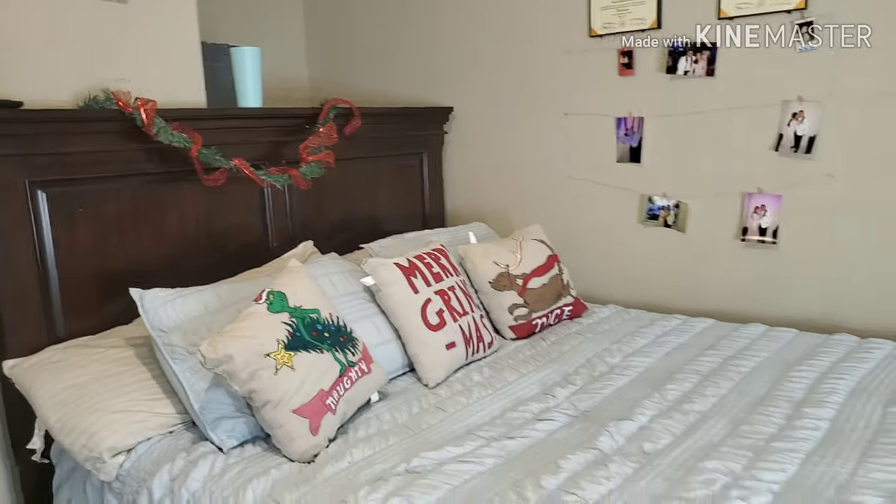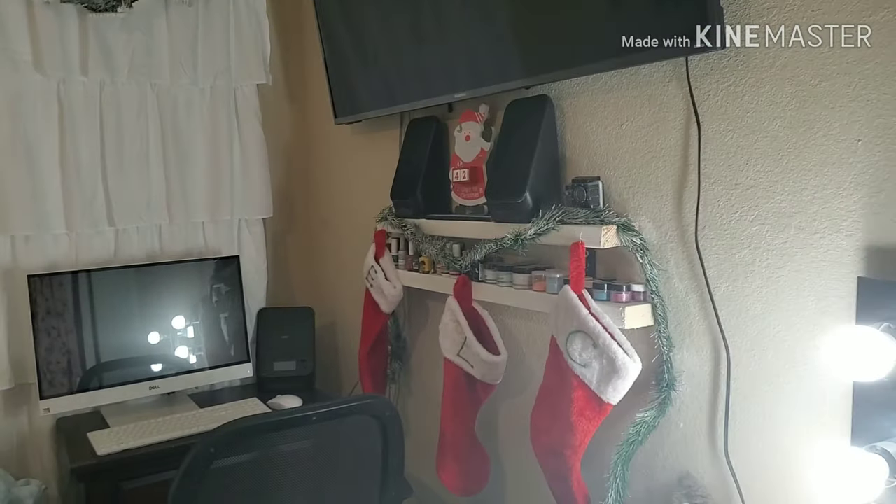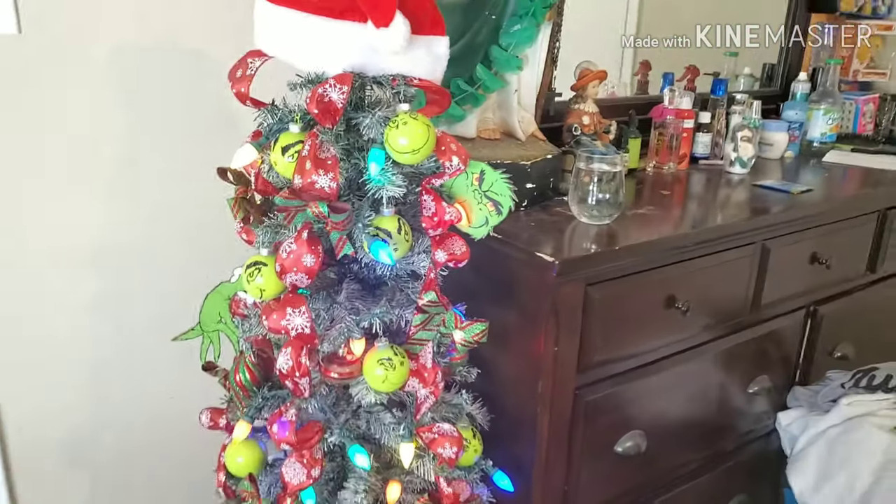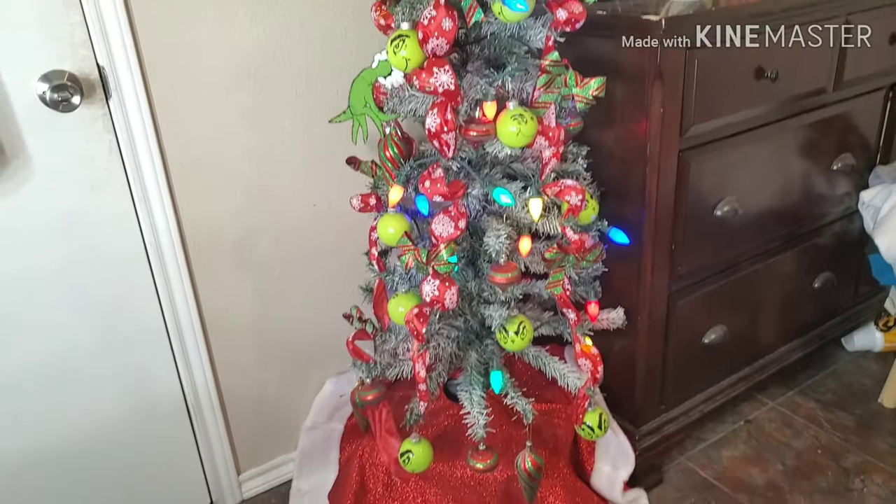That's basically how my room looks — I know it's super tiny and not that big, but I really wanted to show you guys my little Christmas tree. I'm super proud of how it came out. It really gets me into the Christmas spirit and I really love Christmas. I was really excited to do all this because I personally love The Grinch — I have to watch the movie every year before Christmas. I hope you guys enjoyed this video and I'll see you guys in the next one. Bye!